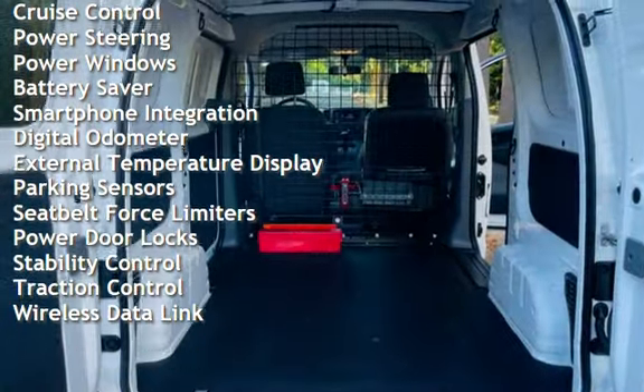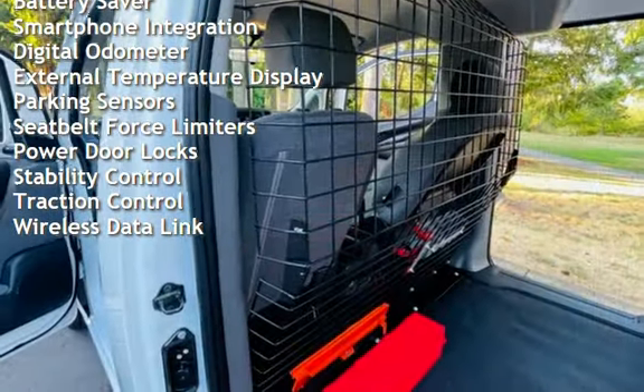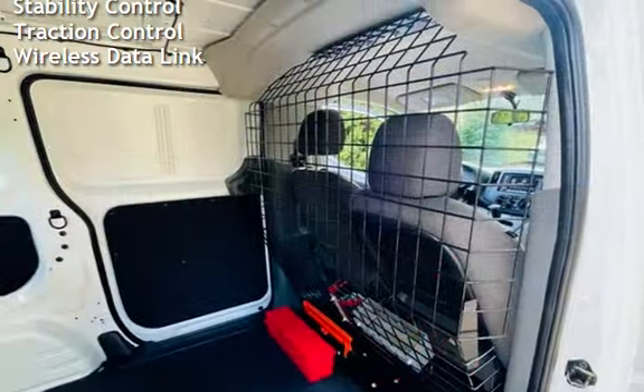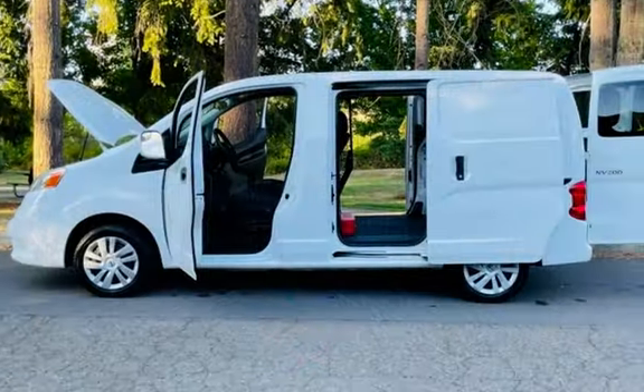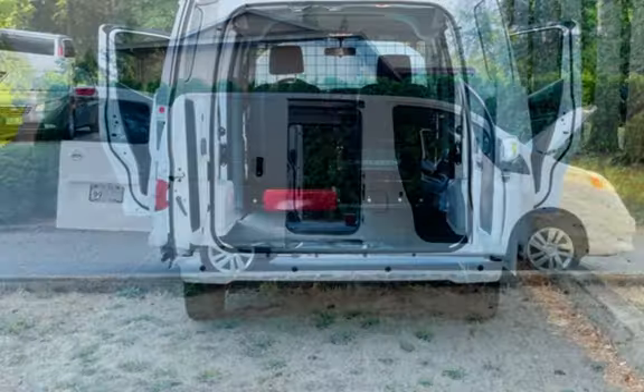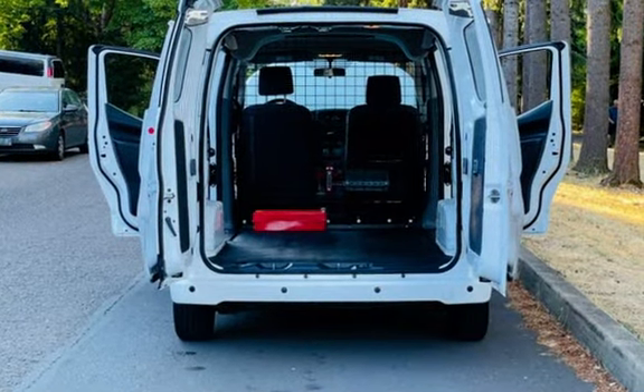Additional features include power steering, power windows, battery saver, smartphone integration, digital odometer, external temperature display, parking sensors, seatbelt force limiters, power door locks, stability control, traction control, and wireless data link.